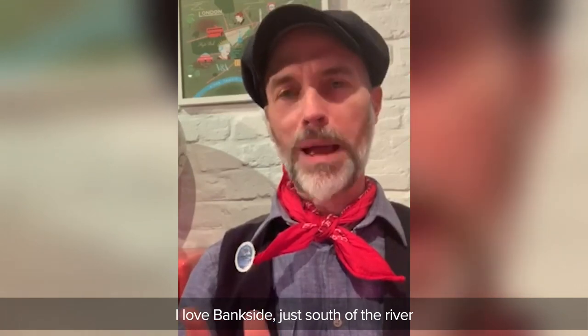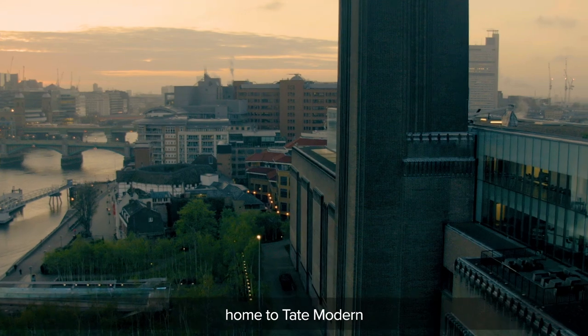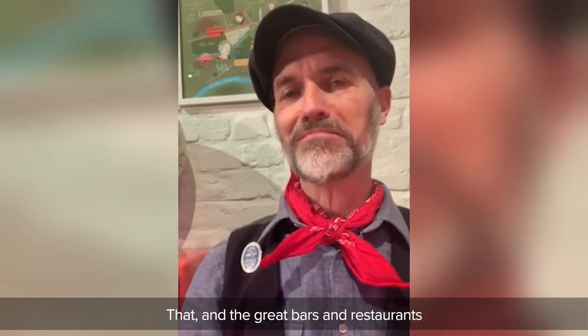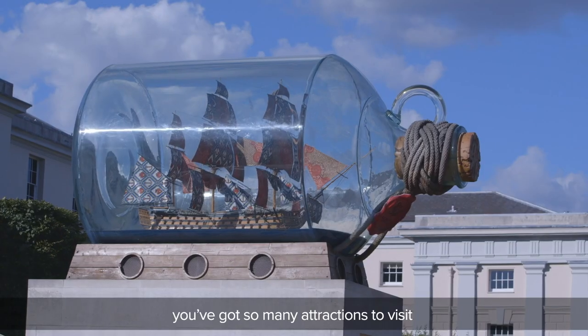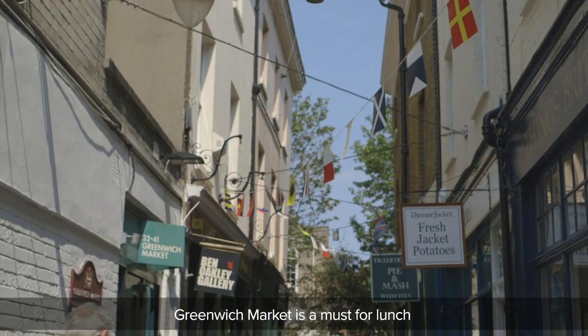I love Bankside, just south of the river — home to Borough Market, Tate Modern and Shakespeare's Globe. There's a bit of grit in the oyster here; this is still very much a bohemian neighbourhood and that's what makes it fun, that and the great bars and restaurants. For me, it has to be Greenwich in south-east London on the banks of the River Thames — it's a UNESCO World Heritage Site. You've got Greenwich Park, so many attractions like the Royal Maritime Museum and Cutty Sark. Greenwich Market is a must for lunch, and you've just got so much space to sit by the River Thames and enjoy.